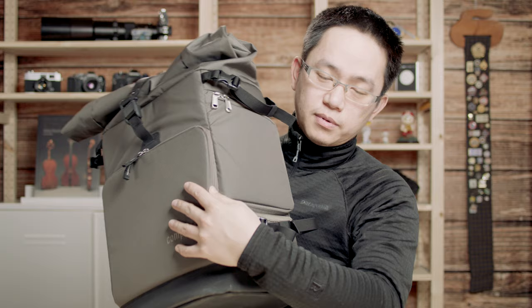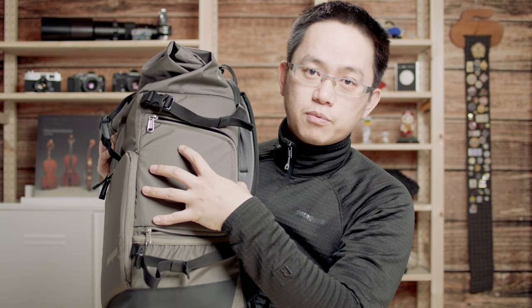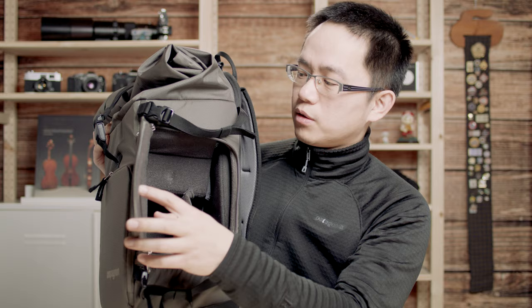On the other side, it also has the same pocket, but I wouldn't put anything here because this is how I access my main camera. So I open this up — this is the size of the 1DX Mark II. I put my 1DX Mark II here so I can easily access the camera from the side while the backpack is still on my shoulder.